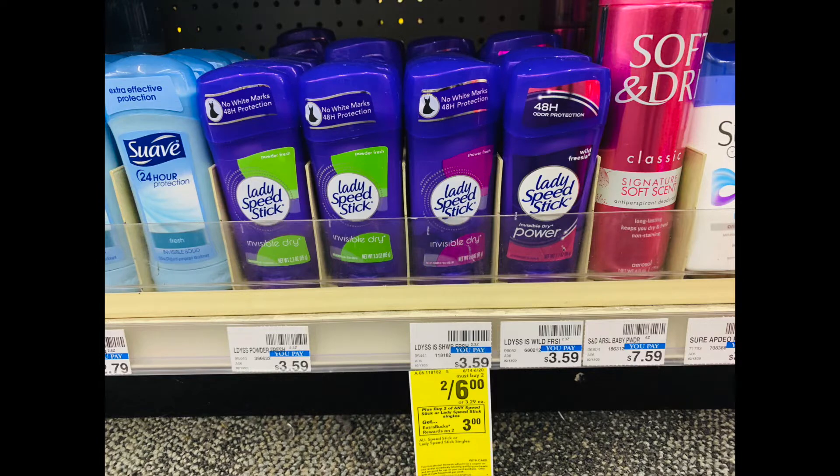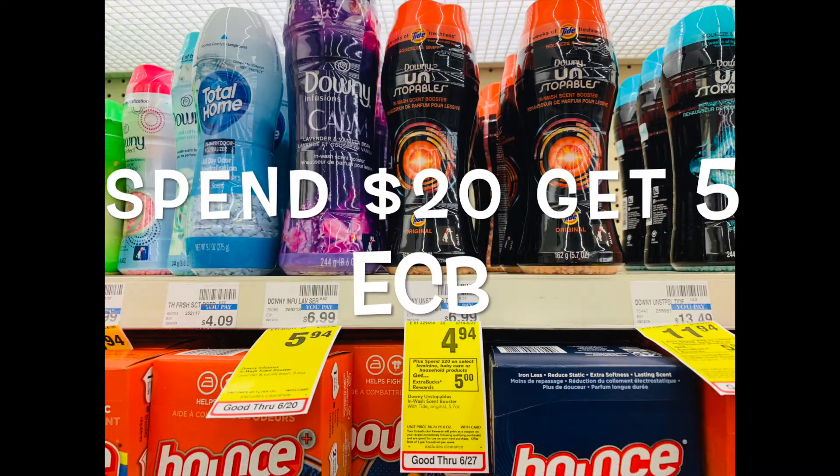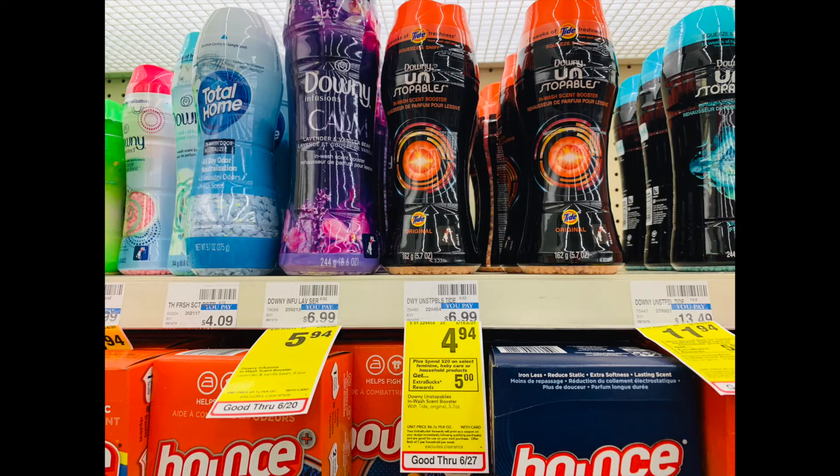Next we're going to do the Spend $20 Get $5 deal. We have the Downy Unstoppables on sale for $3.94 and $4.94, and we have a $1 off manufactured coupon bringing it down to $3.94.